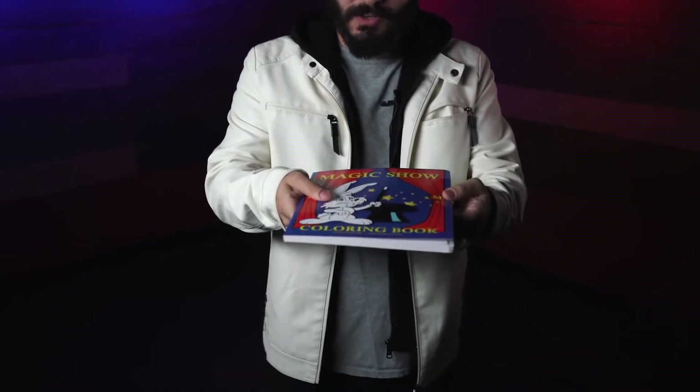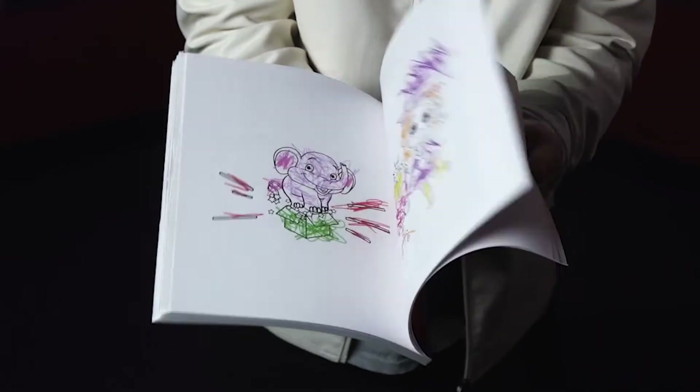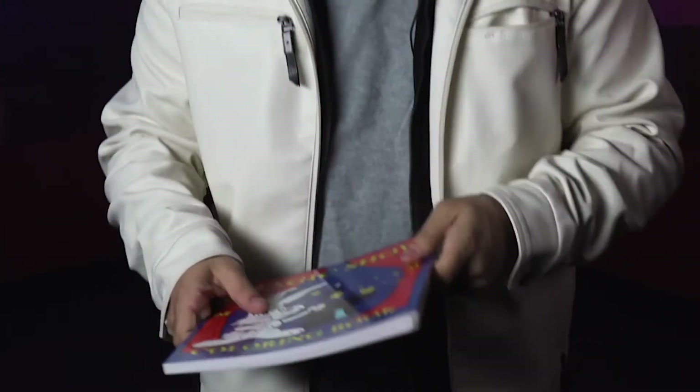...halfway through your routine, before you get the drawings colored in, if you just have them scribble all of those drawings so that you can then fix that. Imagine what you could do with the Magic Show Coloring Book Deluxe.